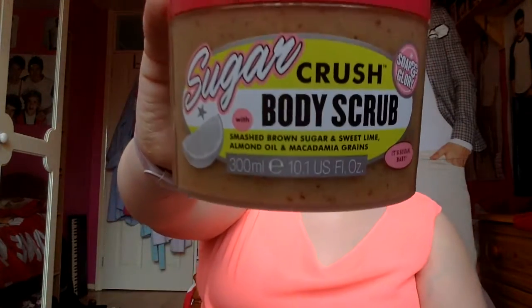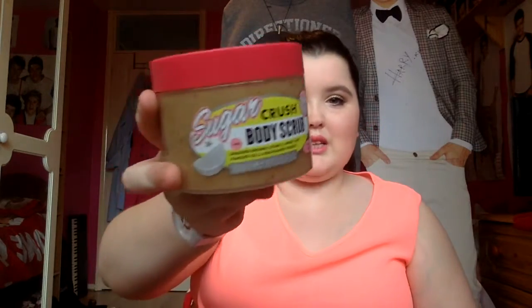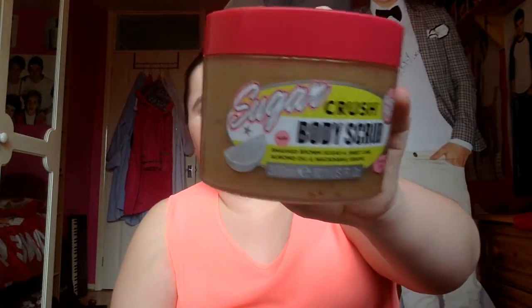The final Soap and Glory product in the three for two was the Sugar Crush body scrub. I've seen loads of hype about it on YouTube — Zoella and Tanya have all recommended this. It's probably the best and most refreshing smell I've ever smelled — really citrusy and limey. I used it the other morning and it really woke me up. It's got quite big beads so if you're not a fan of big beads I wouldn't recommend it, but it's a really deep exfoliator so I wouldn't recommend using it too often — probably once or twice a week.